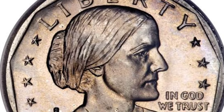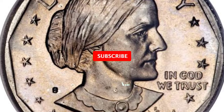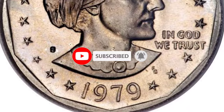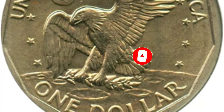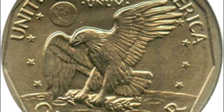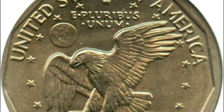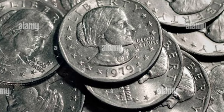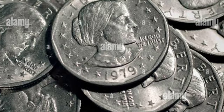A 1979 $1 coin sold for over $15,000. Here's how to tell if yours is valuable. An overflowing change jar is a sign that your coins need a new home. This can mean moving your spare quarters and dimes to a bigger jar, or even better, checking to see if you have any valuable coins that collectors love.